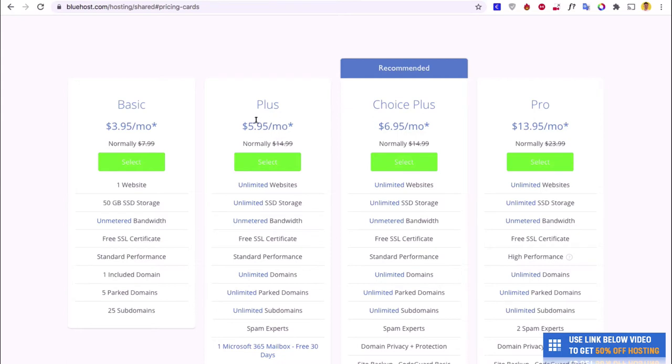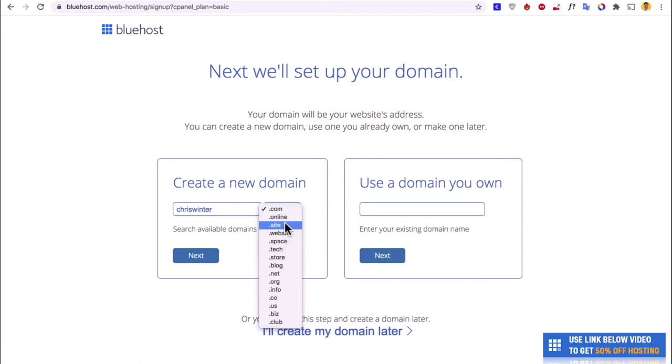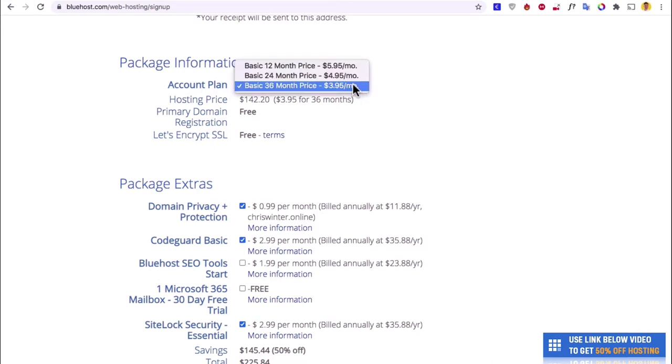The only other plan I would recommend is called Plus, which allows you to have unlimited websites, whereas the basic one only allows you to create one. But if you're only planning on creating one website, I'd probably go for the basic one. Once you're ready, hit Select. I'm going to search for something like Chris Winter — I know .com's taken, so I'll go for chriswinter.online. Then hit Next. The way it works with hosting is that it generally gets cheaper the longer you stay with the hosting company, so 36 months is $3.95 versus 12 months which is $5.95. If you know you're going to have the website for longer than a year, it's probably best to go for the longer version and save some money.